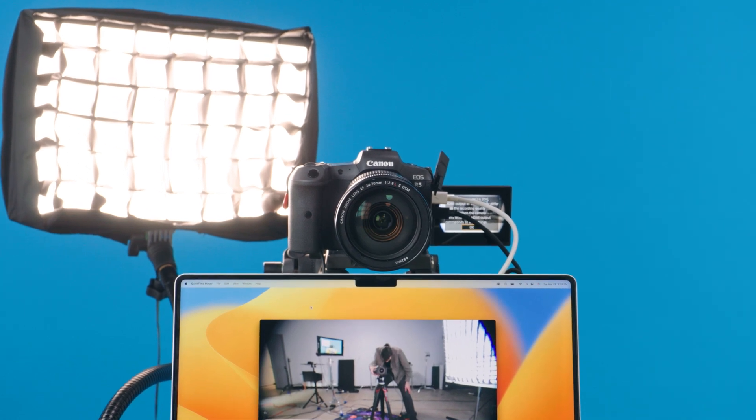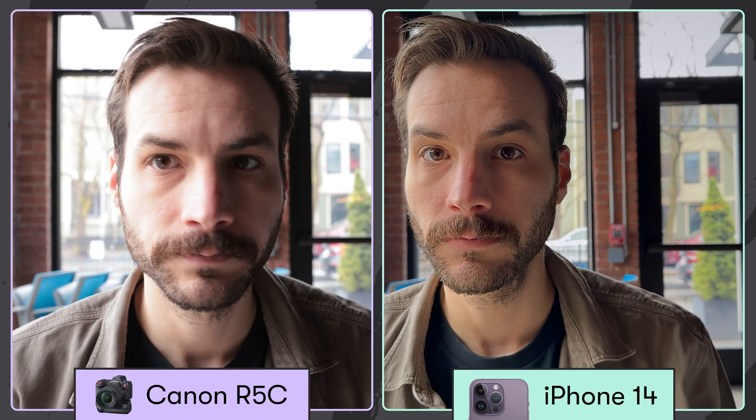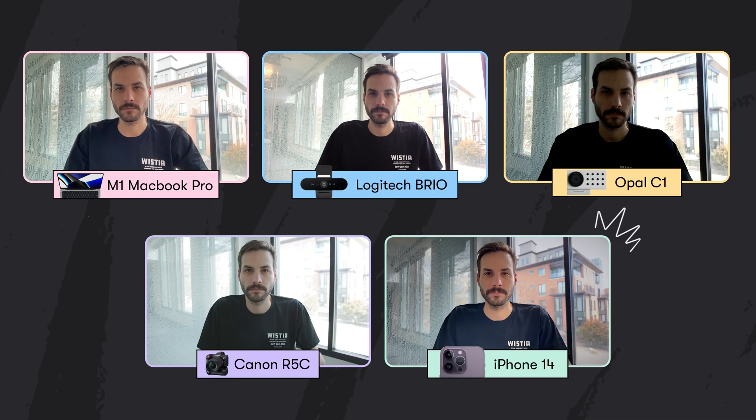You might be thinking there's no way your phone can beat an expensive cinema camera. But thanks to the iPhone's fancy image processing, you can actually get an image with a higher dynamic range than what you can get out of an expensive cinema camera.